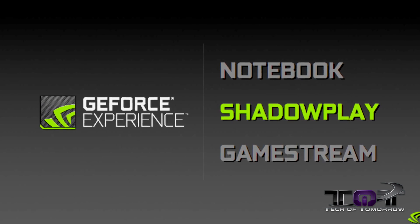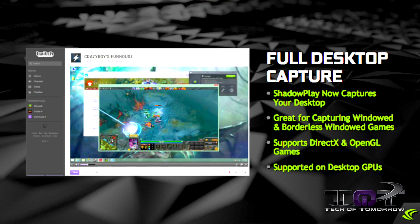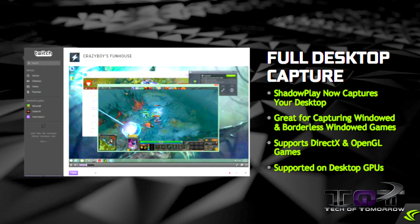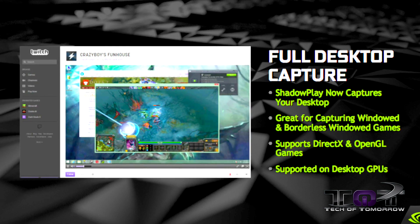Now let's talk about these features in depth. The first feature is Shadowplay. Shadowplay has been around quite a while on PC but now it's moving over to the notebook for the very first time. There are some key features: One Click Game Capture, One Click Broadcast to Twitch, Minimal Performance Overhead, and full desktop capture capabilities — great for capturing windowed and borderless windowed games. It also supports DirectX and OpenGL and is supported on desktop GPUs by Nvidia.